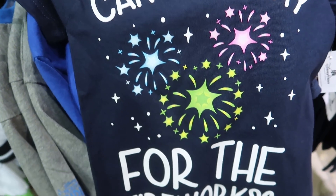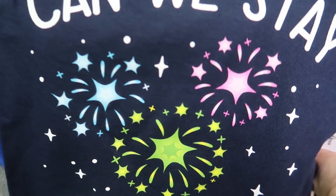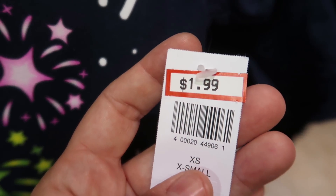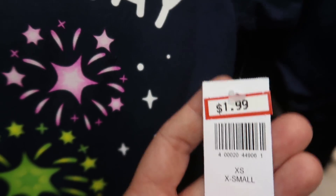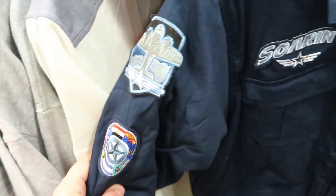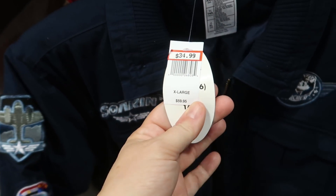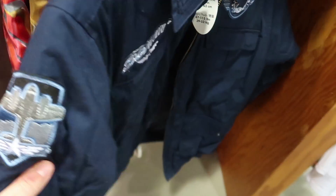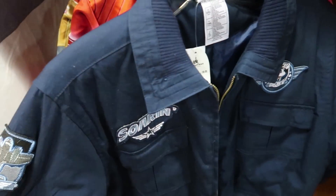This shirt is amazing — it says 'Can we stay for the fireworks?' and if you notice, it has a hidden Mickey. And the price? $1.99! Then there's also this Mickey aviator jacket for Soarin' — it's a kids' extra-extra-large, was $60, now $35. It has the Soarin' logo on the back with Mickey. It's a gorgeous, heavy coat and it's the only one I see.